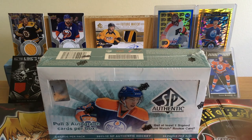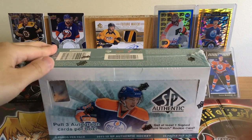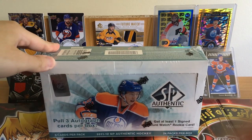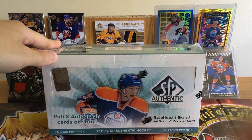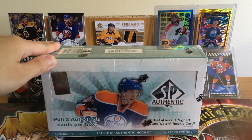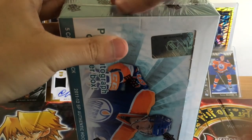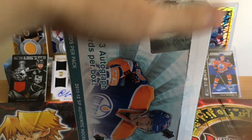Hey, what's up everybody, welcome back to another box break. Today we got a 2011-12 SP Authentic Hockey — that was the year Nuge was drafted first overall by the Edmonton Oilers. We're getting at least three autographed cards, and at least one of those should be a signed Future Watch. Five cuts per pack, 24 packs — let's get right into it.